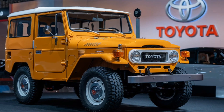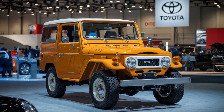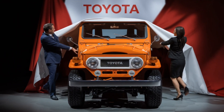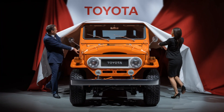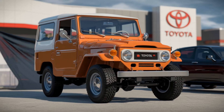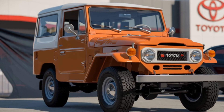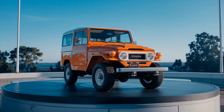Thank you for joining us for this detailed look at the 2025 Toyota Land Cruiser FJ40. If you enjoyed this video, please hit the like button, subscribe to our channel, and don't forget to turn on the notification bell so you never miss an update on our latest reviews and car insights. Let us know in the comments what you think about this modern classic, and if you have any questions or suggestions for our next video, we'd love to hear from you. Stay tuned for more exciting content, and until next time, happy driving.